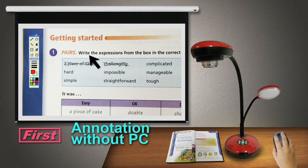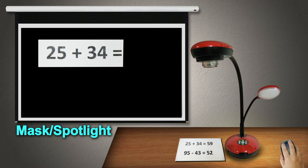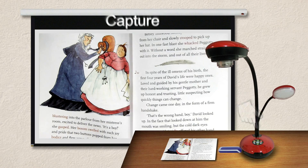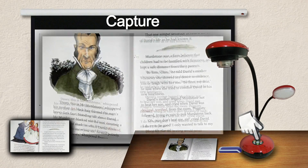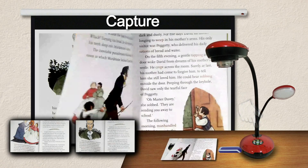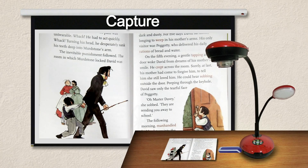I am the first Ladybug to perform annotation without a computer. I also have the ability to mask sections of the live image or spotlight specific areas of focus. I can capture images you want and store them internally or to my external USB flash drive. I am your personal database for successful presentations.